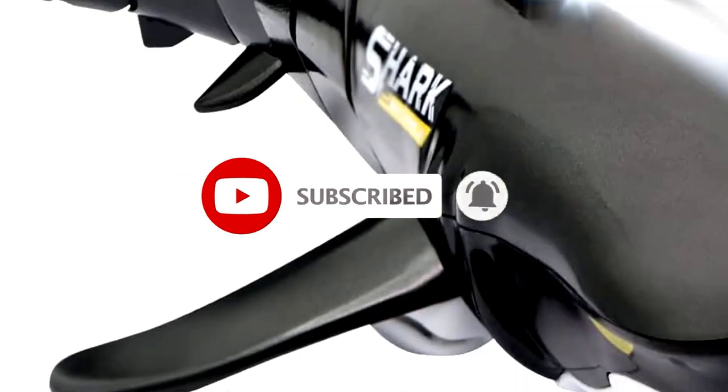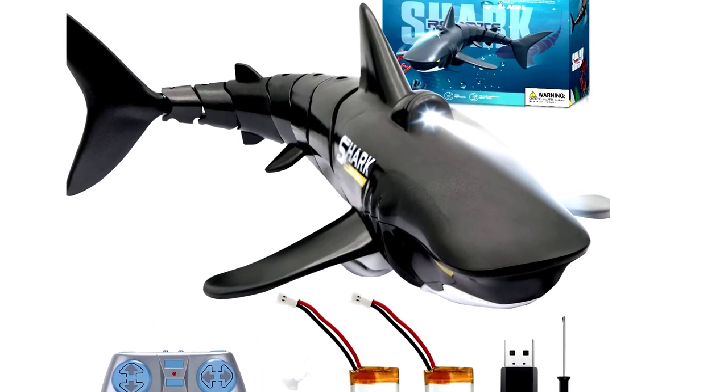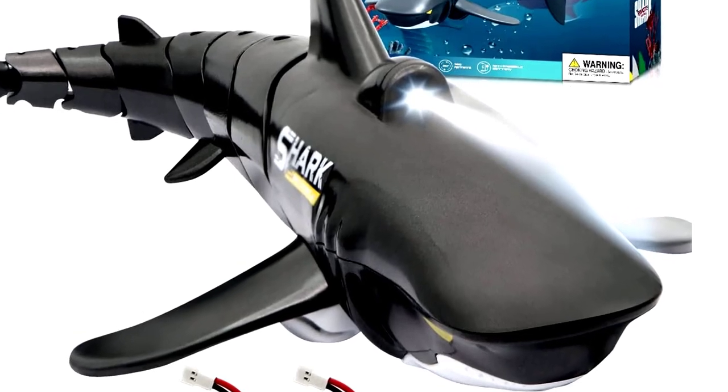Whether it's for a birthday, holiday, or just because, this RC shark toy is guaranteed to bring hours of fun. Just be prepared for the occasional shark attack when bath time rolls around.